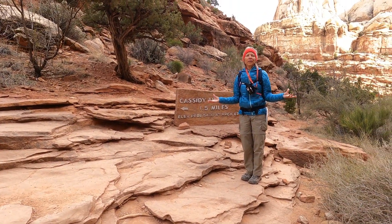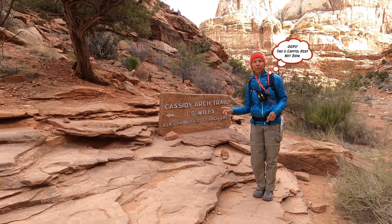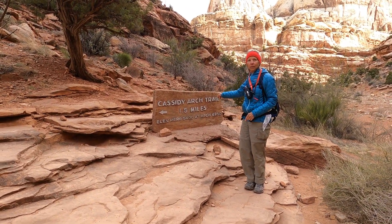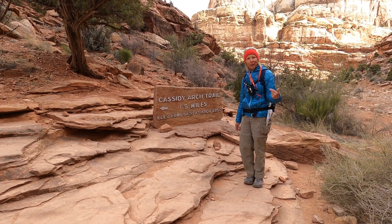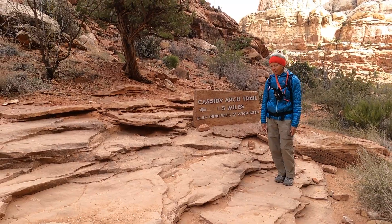Here we are in beautiful Zion National Park in Utah. This is our second day here and we are hiking to Cassidy Arch. So come on, let's see what Cassidy Arch looks like and the beautiful scenery around it.